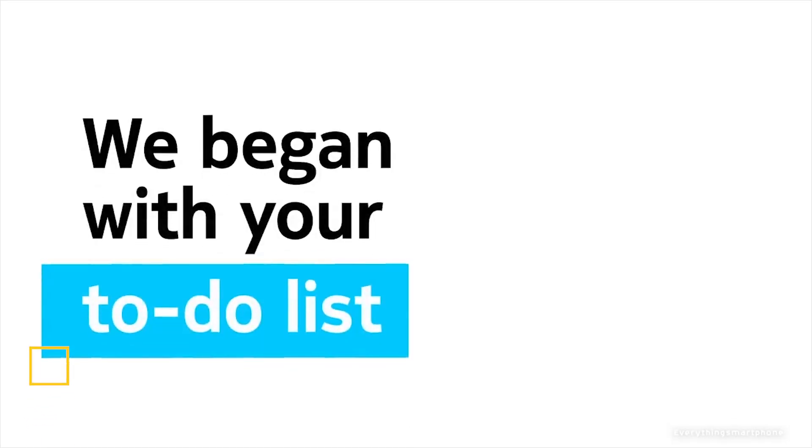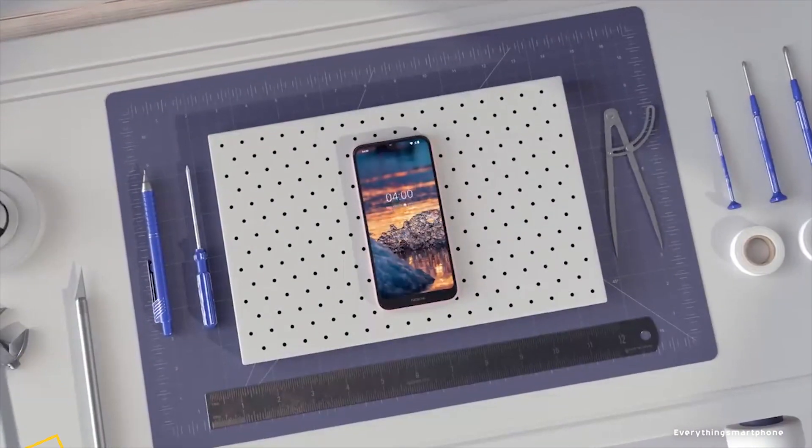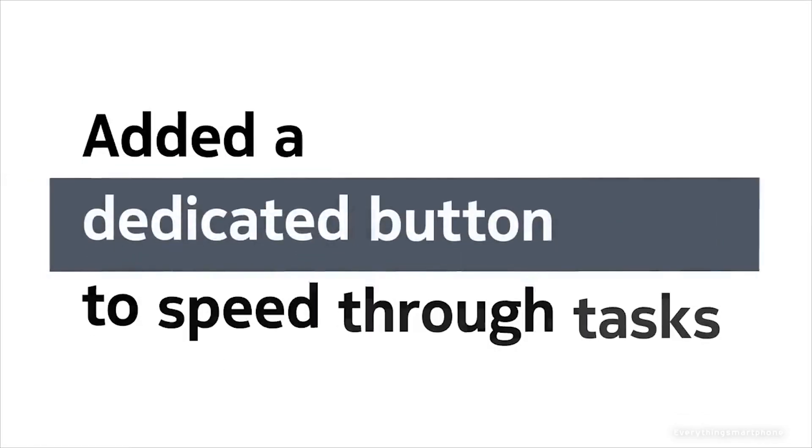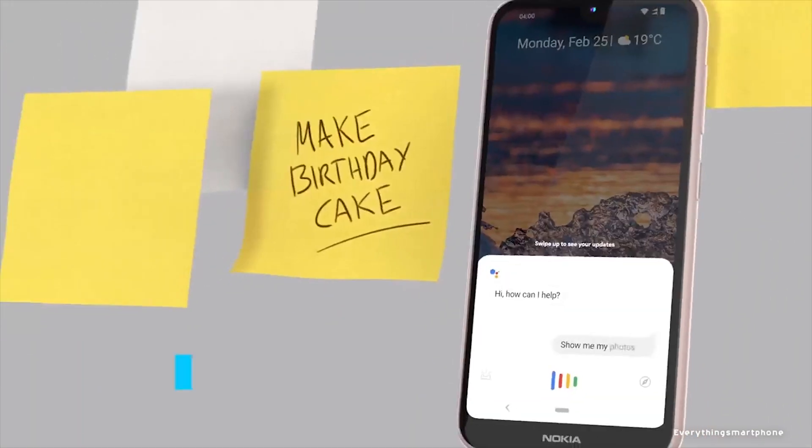The Nokia 4.2 comes with premium craftsmanship design. It is available in the market from February 2019. The phone has a 5.71-inch IPS LCD touchscreen display with a resolution of 720 x 1520 pixels and an aspect ratio of 19:9.